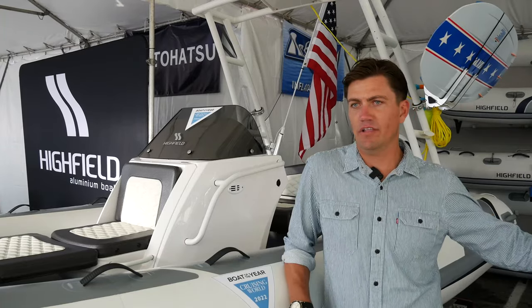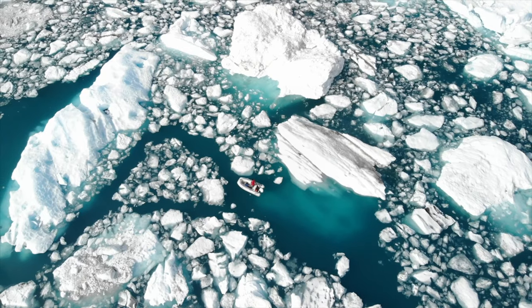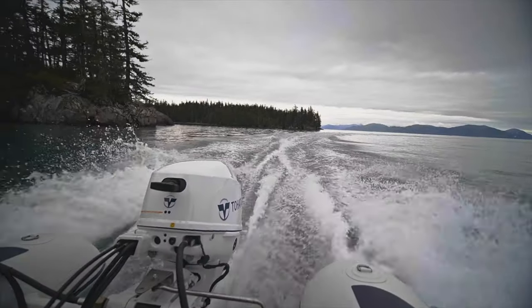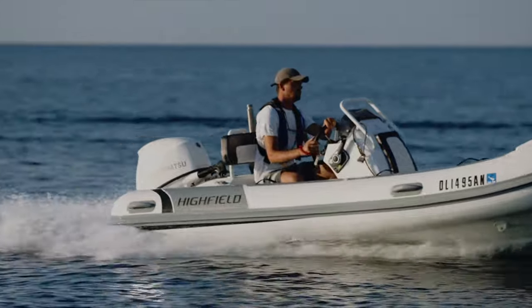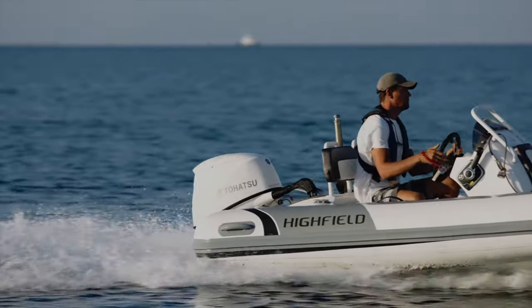We started out with Highfield up in Alaska last summer. We had a little one with a 20 horse on the back, and then more recently it's a 420 — a much larger boat — but it also means more adventures.